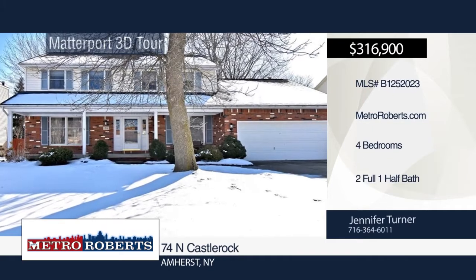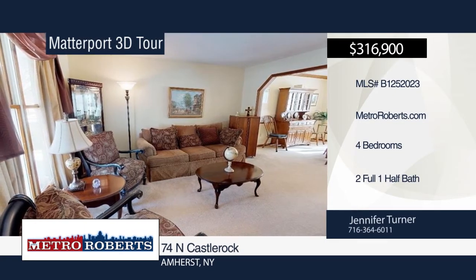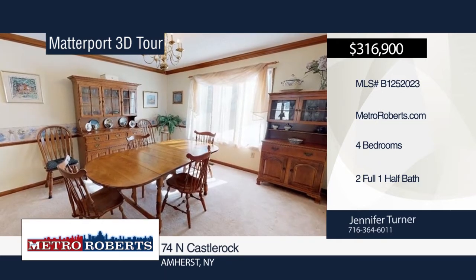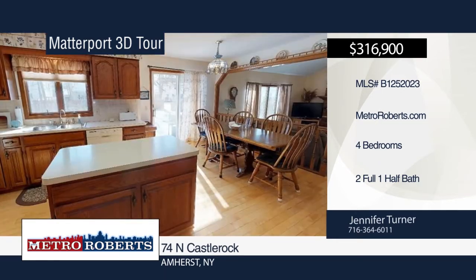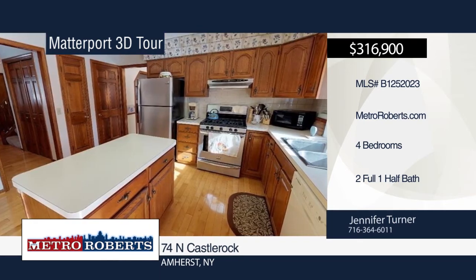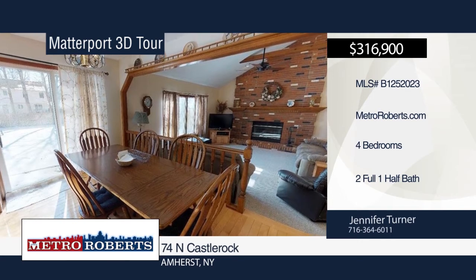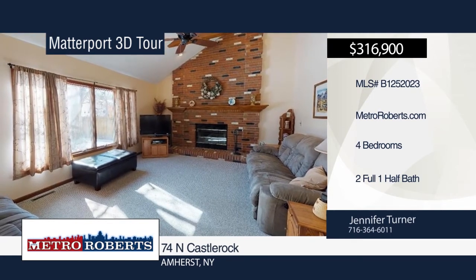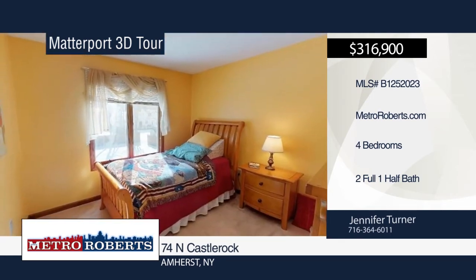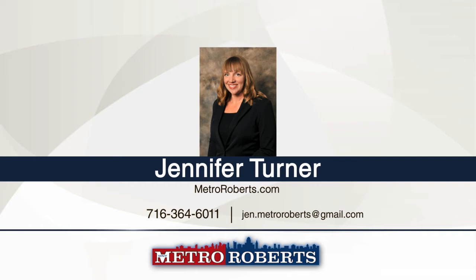Take a tour of this meticulously maintained East Amherst colonial in a prime location. Situated on a beautiful wooded lot, this home features four bedrooms and two-and-a-half baths. The large kitchen opens to the family room, which offers a wood-burning fireplace and vaulted ceiling. The large master bedroom boasts a private bath and walk-in closet. Additional features include a first-floor den, office, large dry basement, and partially fenced yard. Call Jennifer Turner today to schedule your private showing. Matterport 3D tours can be viewed on MetroRoberts.com.